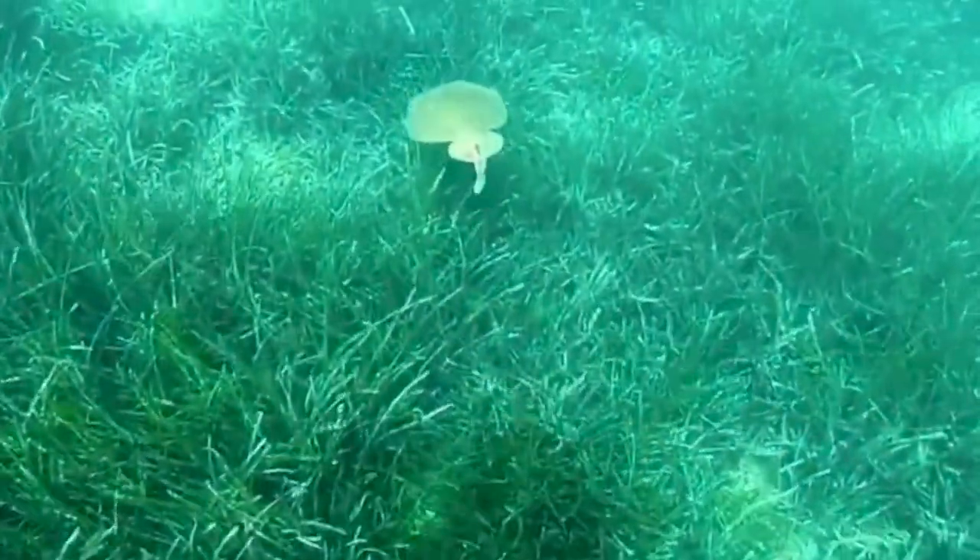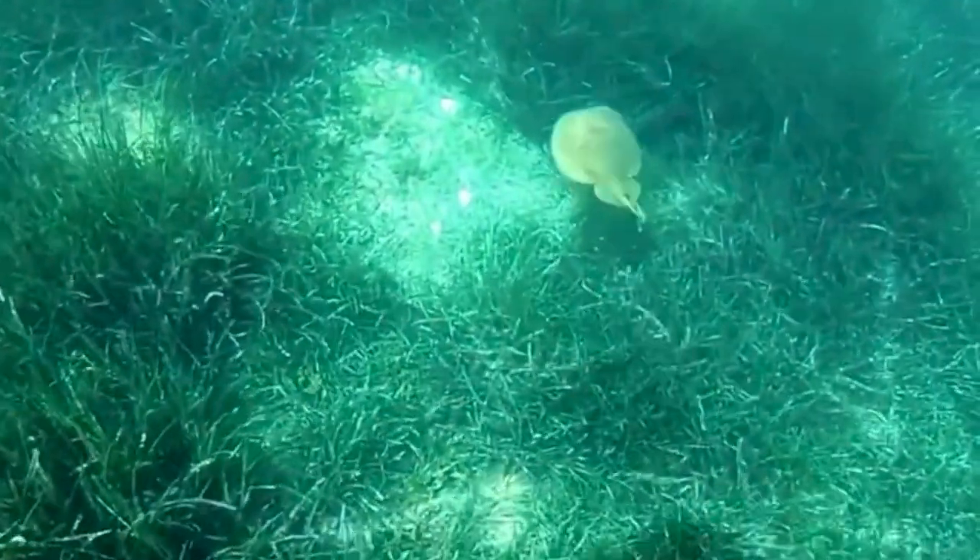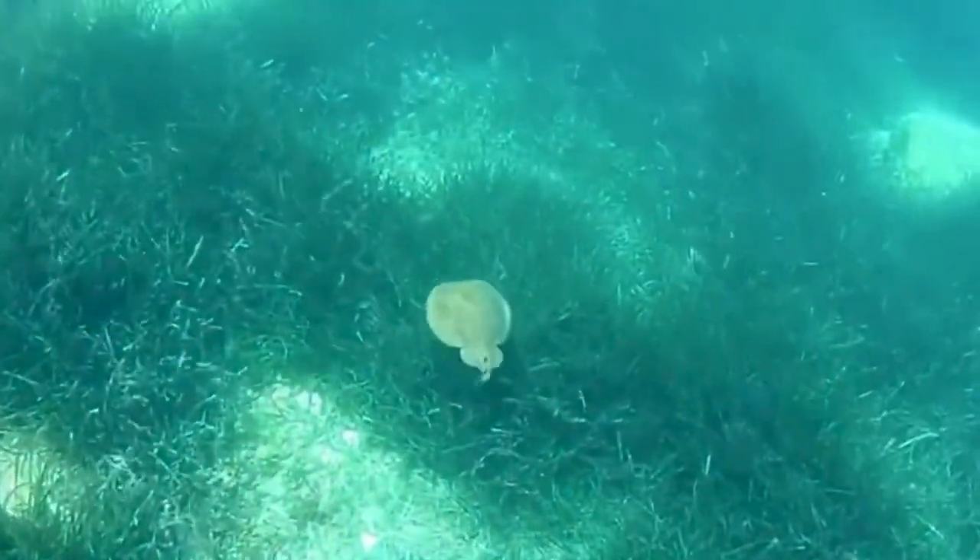The females are larger than males and the maximum size is around 2 feet. Also, the females outlive the males.